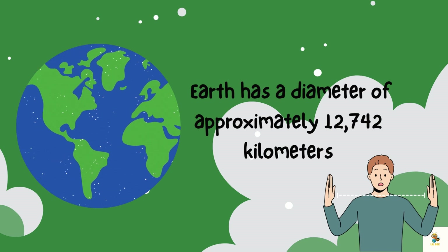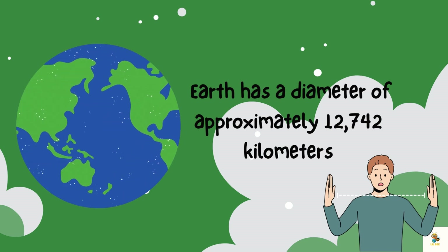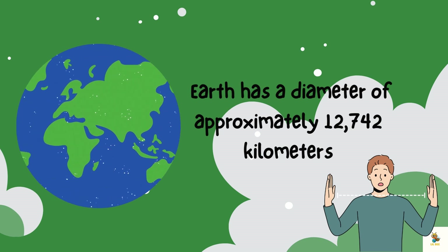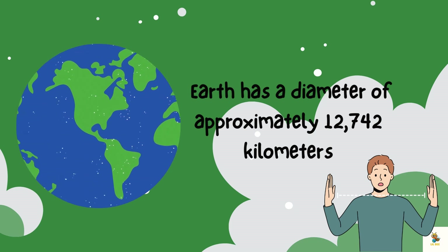First things first, let's talk about size. Earth is just the right size for us to live comfortably. It has a diameter of approximately 12,742 kilometers.